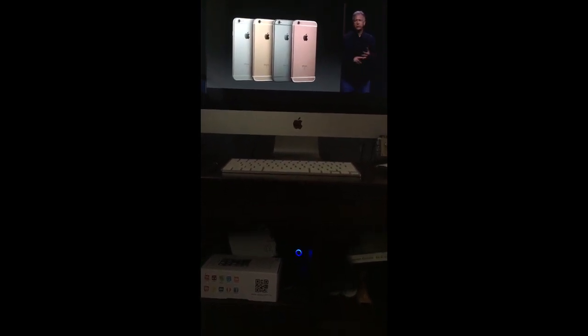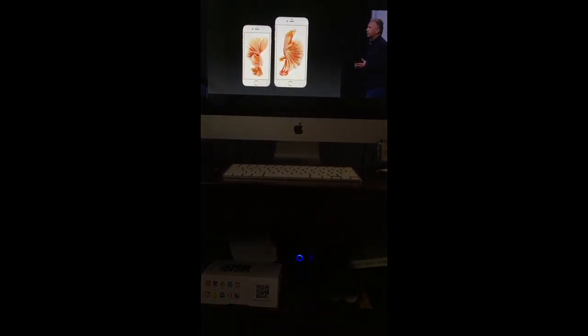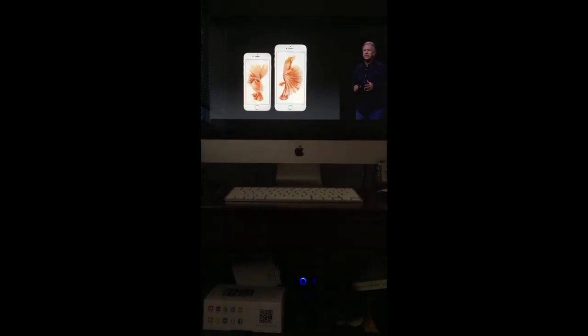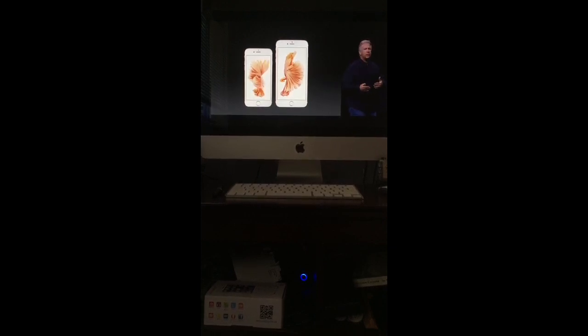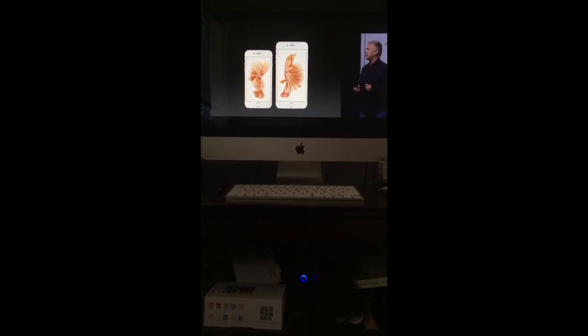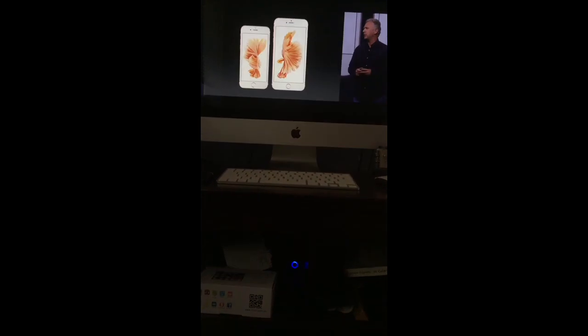Silver, gold, space gray, and the new rose gold. It comes in two sizes: the iPhone 6S with its 4.7 inch retina display, and the 6S Plus with its 5.5 inch retina display. Those displays are covered by a brand new glass that's the strongest in the industry. It's made with a dual ion exchange process, and they're incredibly durable.